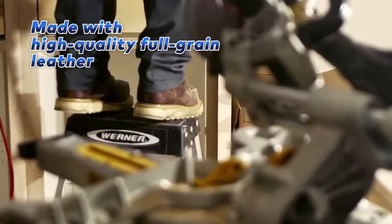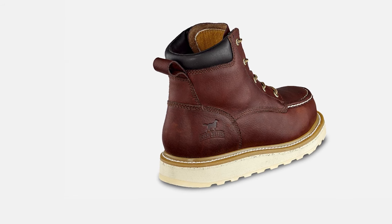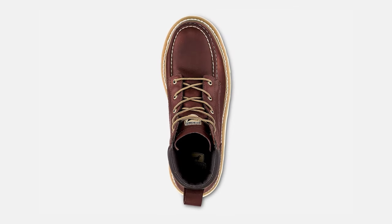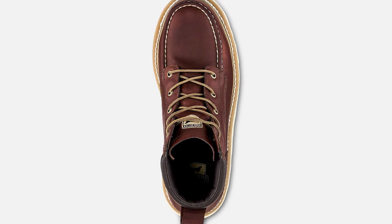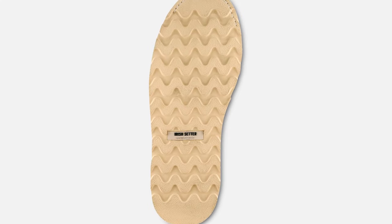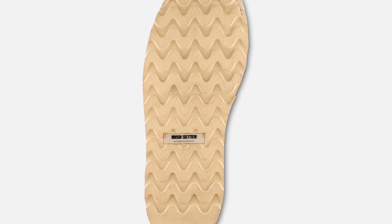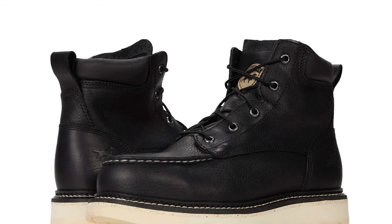These boots are made with 100% full-grain leather and a heat-resistant rubber EVA outsole, making them perfect for high-heat environments. The boot is also electrical hazard rated, meeting the ASTM F2413-11 safety standards, ensuring safety in various hazardous situations. The rubber EVA outsole is resistant to melting at a minimum of 475 degrees Fahrenheit, ensuring the sole remains intact even in extreme temperatures. The full-grain leather upper provides a comfortable and snug fit that molds to the shape of your feet over time.